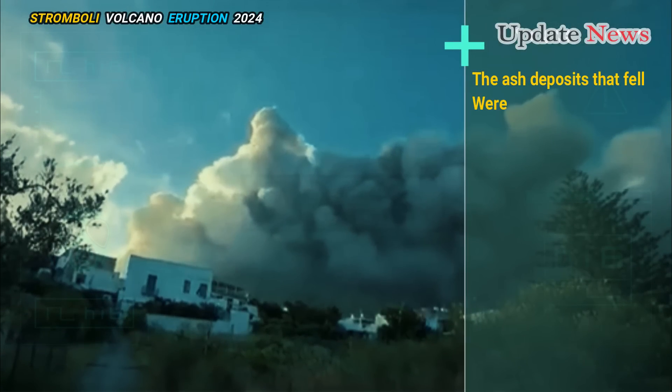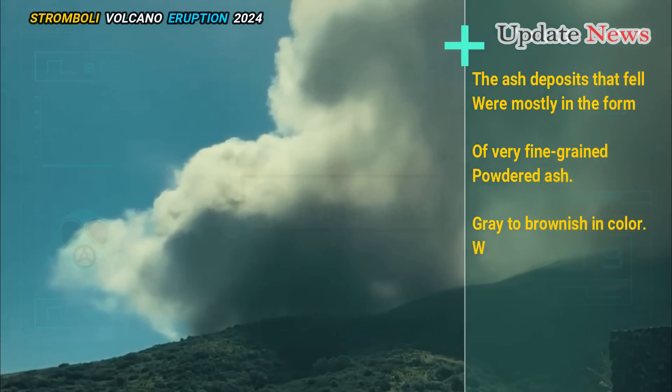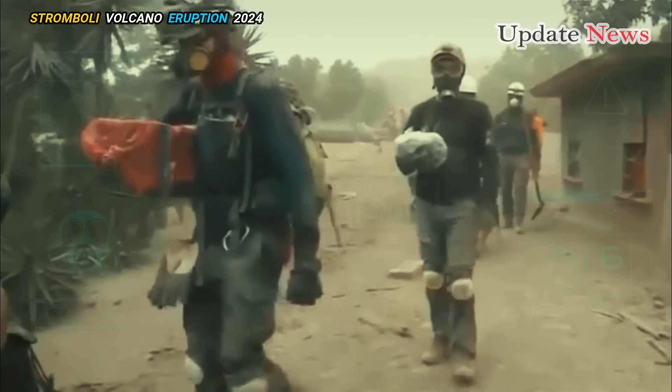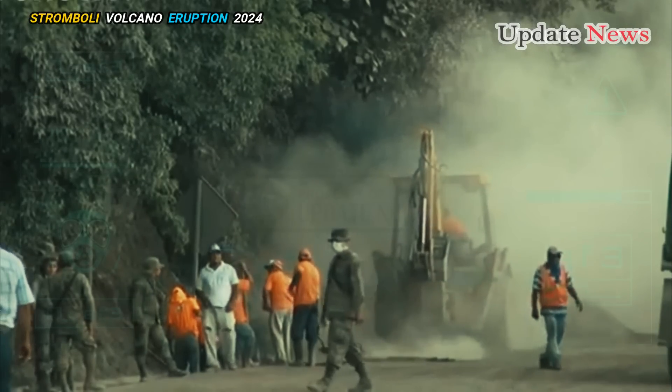The ash deposits that fell were mostly in the form of very fine-grained powdered ash, gray to brownish in color, which reached about one millimeter thick in the southernmost area near the port. Most residents are relatively quick to clean their roofs, terraces, and other surfaces.